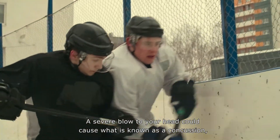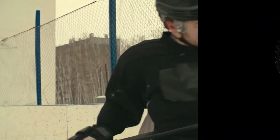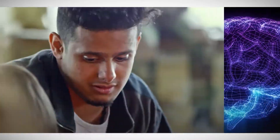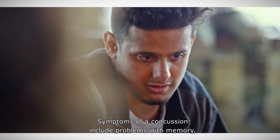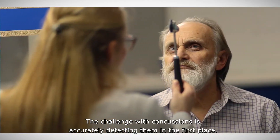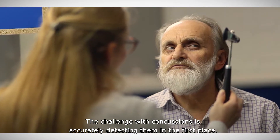A severe blow to your head could cause what is known as a concussion, a traumatic brain injury that can affect your brain's ability to function. Symptoms of a concussion include problems with memory, balance, coordination, and headaches. The challenge with concussions is accurately detecting them in the first place.